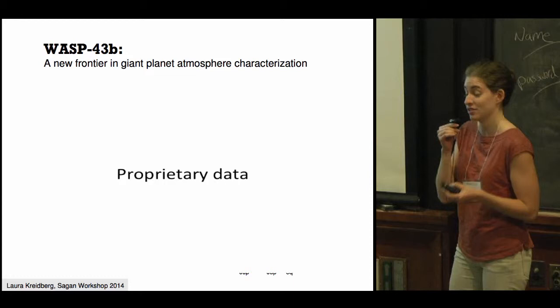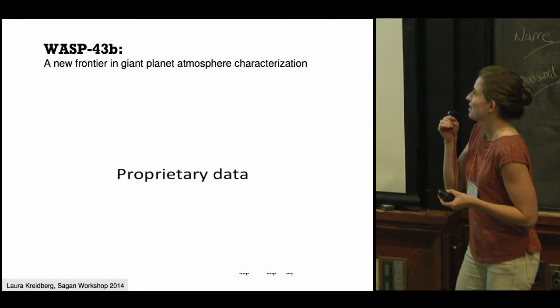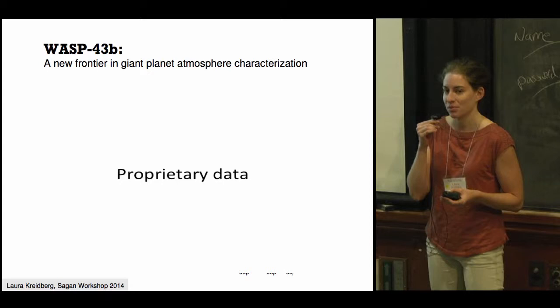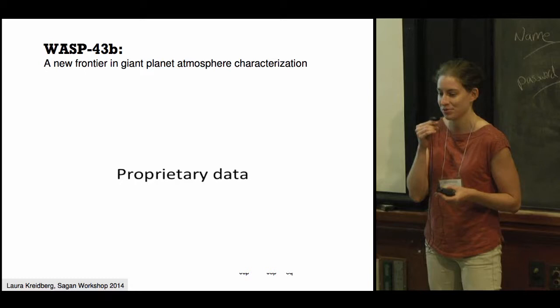Mike Line did a retrieval of the planet's atmospheric properties based on these data, and we were able to obtain a very precise constraint on the total water abundance in the planet's atmosphere. We didn't just measure that there's water there — we actually measured how much of it there is. We found the value is consistent with what's expected for a solar composition gas to within about an order of magnitude. This is the first such measurement that is both precise and reliable enough to make meaningful comparison with solar system planets.